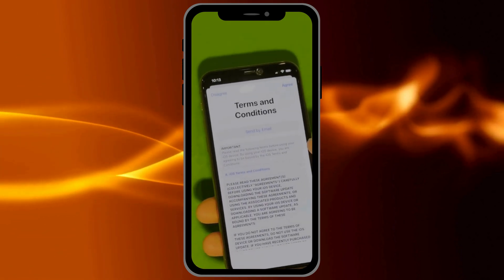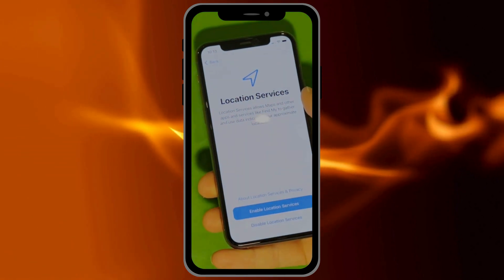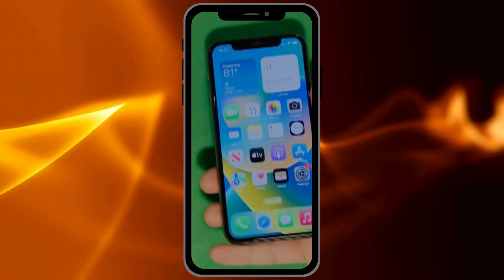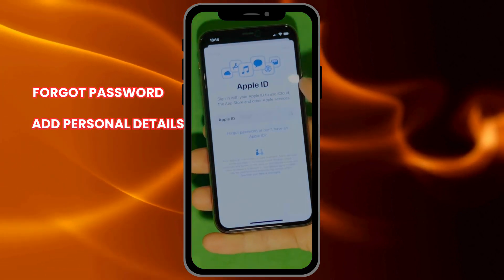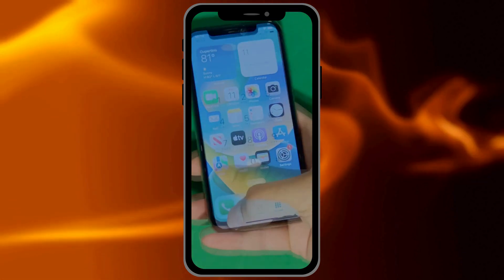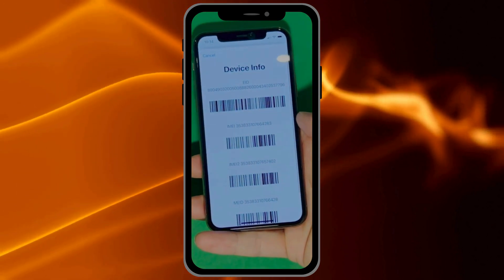Make sure to check the terms and conditions, then skip the rest of the steps to finish them later on, and there you have it — it says Welcome to iPhone. Now, go to Settings and create your own Apple ID. Tap Forgot Password or Don't Have an Apple ID to create a new one. Here, you can add your personal details to continue. There's also a shortcut to check your device info to ensure everything is legitimate. And that's it — your device is now fully unlocked and ready to use.